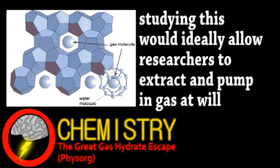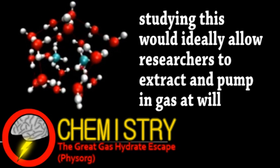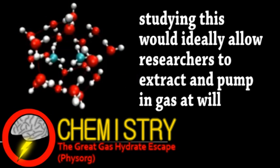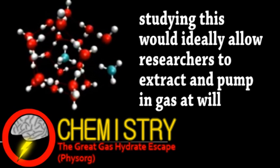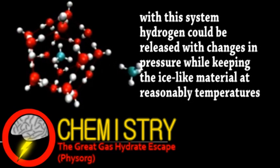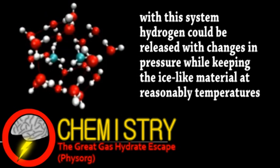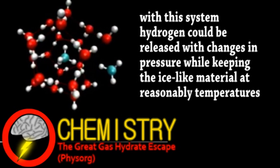The models showed that the hydrate could hold up to 10% hydrogen gas by mass, greater than the 5.5% that is the Department of Energy's goal for hydrogen storage. Unfortunately, however, it was found that the hydrogen would leak out, but this could be stopped by adding a little methane to hydrogen hydrates. This not only has applications in hydrogen storage, but empty lattices from methane extraction could be used to store carbon dioxide.